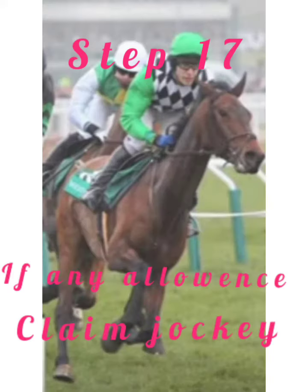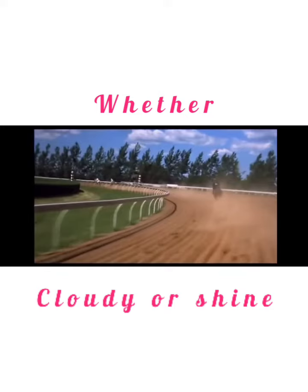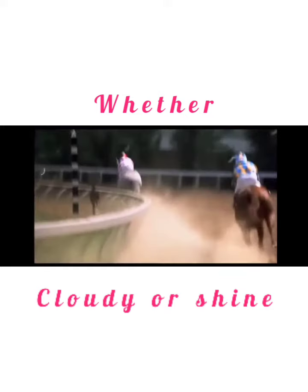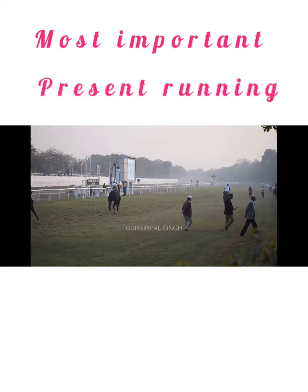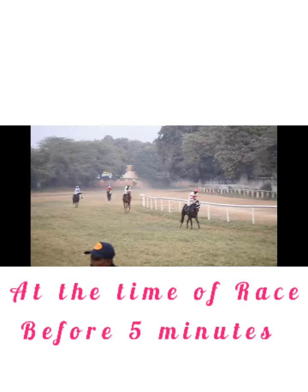Step 17: If any allowance jockey claims. Most important: track good going or else. Whether cloudy or shiny, it is also most important. And lastly, most important: present running situation of horse at the time of race, before 5 minutes.